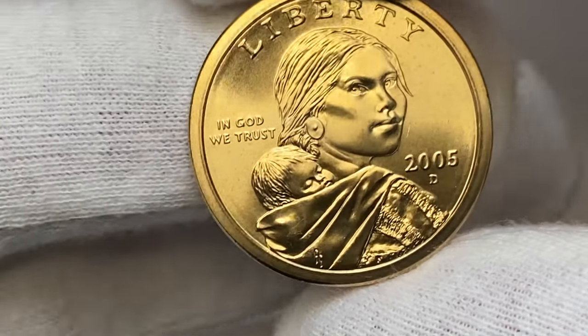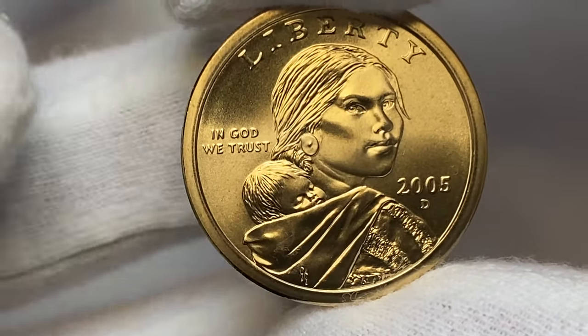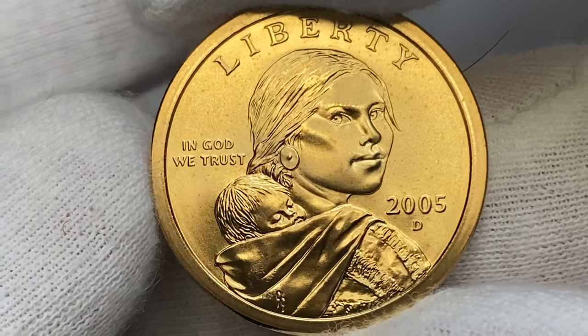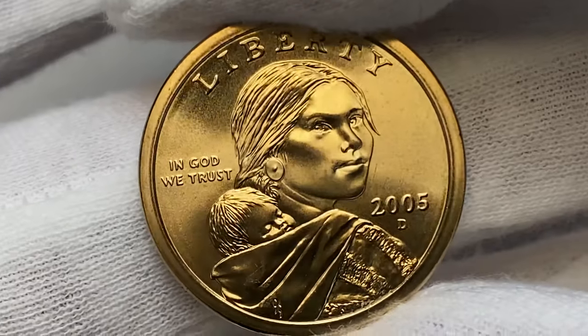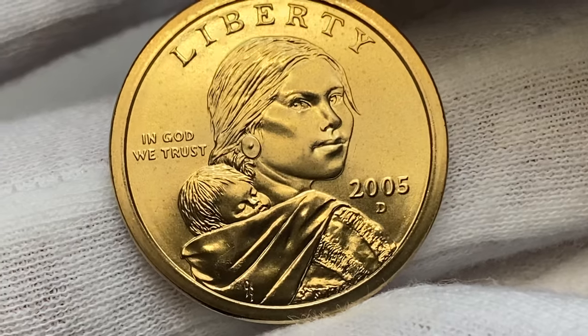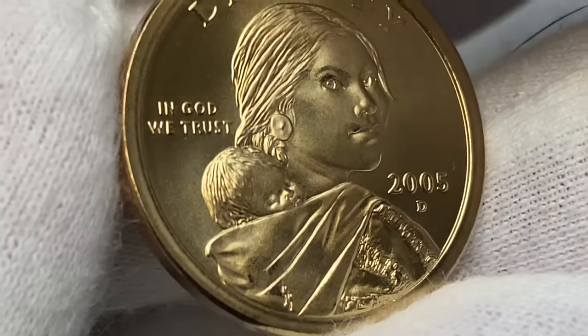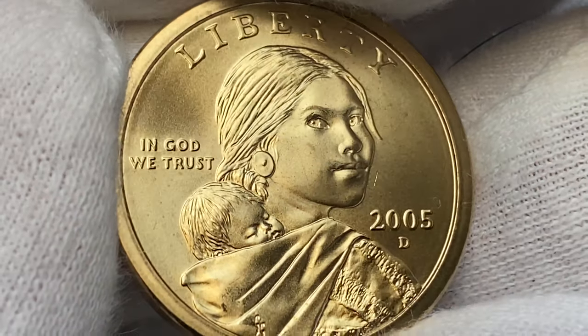What a splendid coin, isn't it? The coin is almost at perfect mint condition, most likely at mint state 67, radiating vibrant golden mint luster. When saying golden, I mean the tone of the surface, not the actual content of the alloy, as the metal composition is 77% copper, 12% zinc, 7% manganese, and 4% nickel.